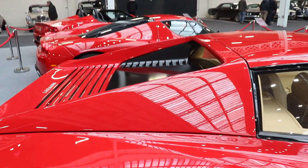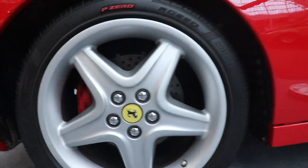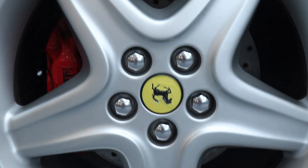But the good side of the Testarossa models was the position of the engine. Also, because it's flat, the position is very, very low, and the center of gravity is low as well — in the middle of the car. This helps for the handling on the road.